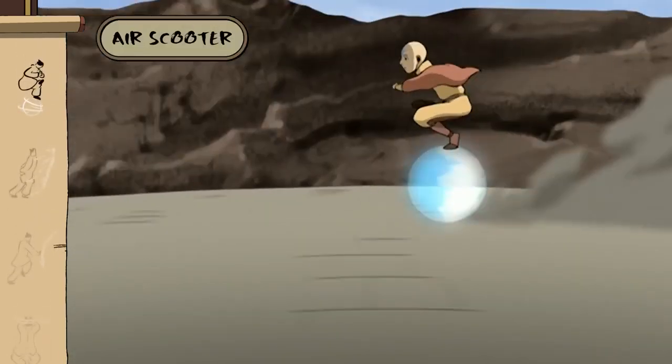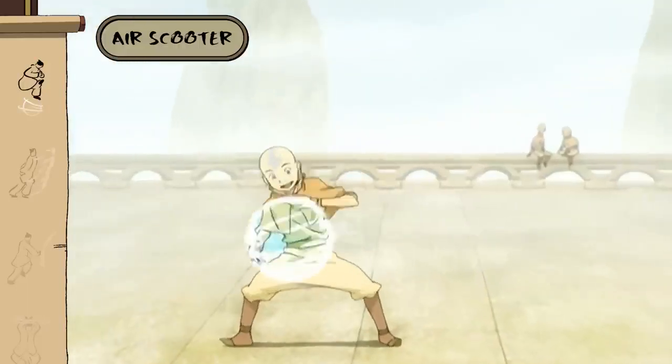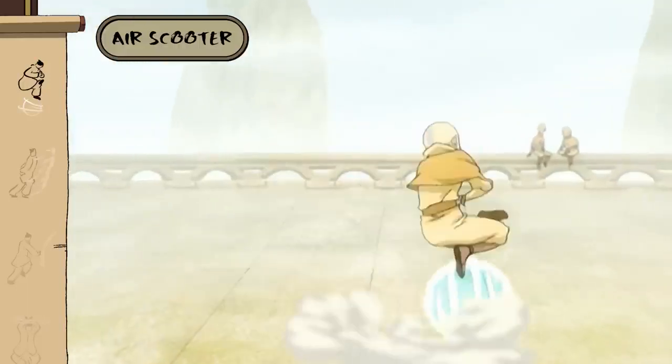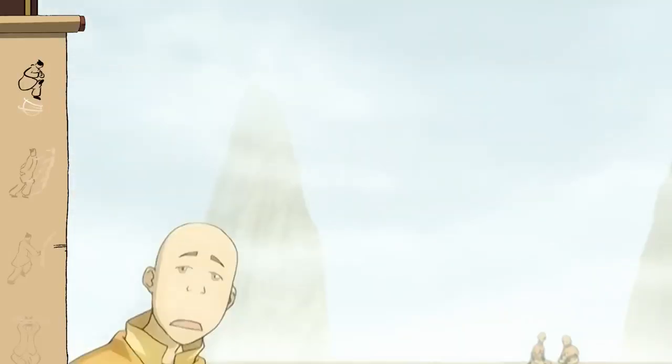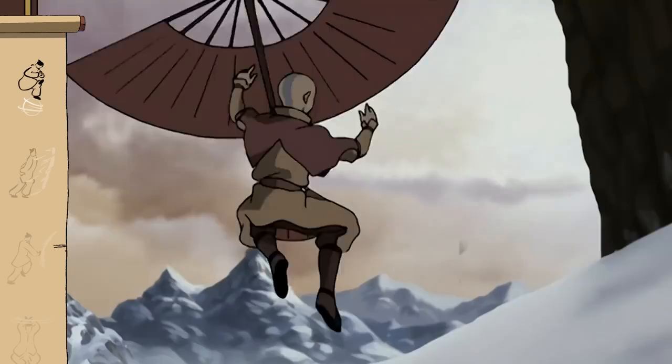Another unique technique coined by Avatar Aang is the air scooter. First, you form the ball, then you gotta get on quick. This can be used for mobility, mid-air suspension, and even offensive attacks.